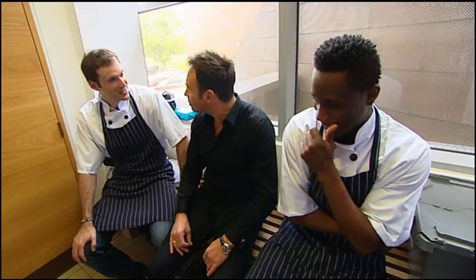OK gentlemen, here we are. Before the cook-off, how are we feeling? Nervous. So many people, the camera, everything around — I hope it's going to be good fun.